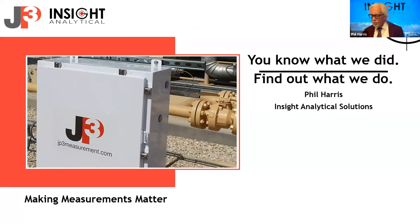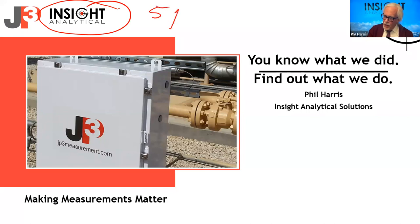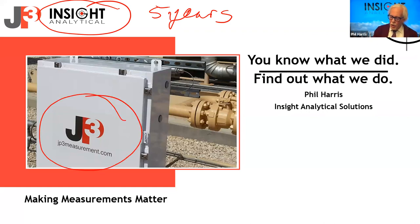Let's change along the way. When Insight Analytical started five years ago — we just had our fifth anniversary — we basically started with one product line. We were working with JP3 Measurements. I had been consulting with these guys, helping them look at their spectrometer and what kind of applications they were going to do. That was really the raison d'être for Insight. We came about because we were going to launch and bring this new technology to Canada.